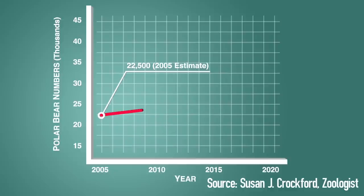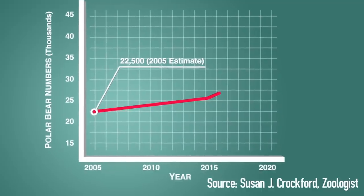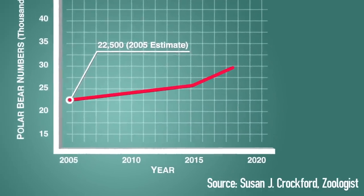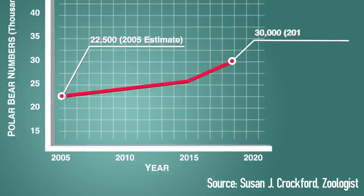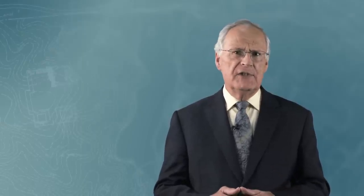Field research, however, offers a very different conclusion. In 2005, the official global polar bear population estimate was 22,500. In the twelve years since that number was published, the global population has increased to about 30,000. This represents a population increase in a relatively short time of more than 30 percent. The facts show that polar bears are thriving despite shrinking summer sea ice.